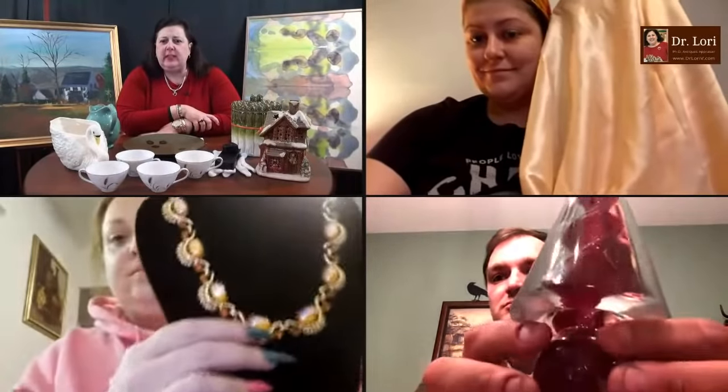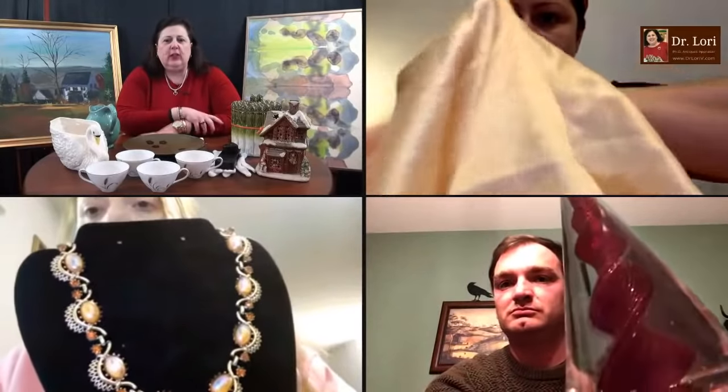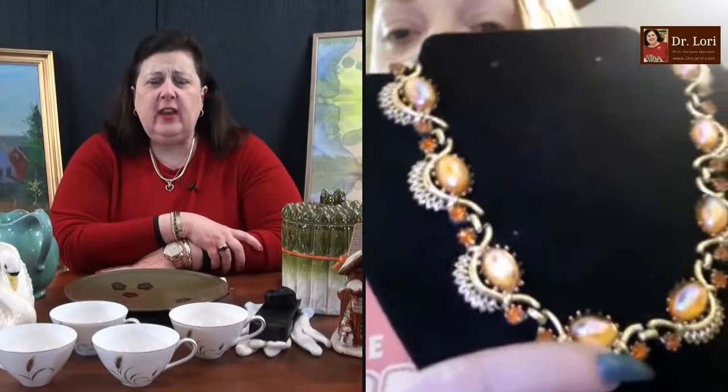Let's see what we've got. Hold up those objects — I need them in front of the camera. Let's see what this piece of jewelry looks like, this necklace. Hi Dr. Lori. This is Ina from Fort Wayne. Hi Ina, what have you got there?